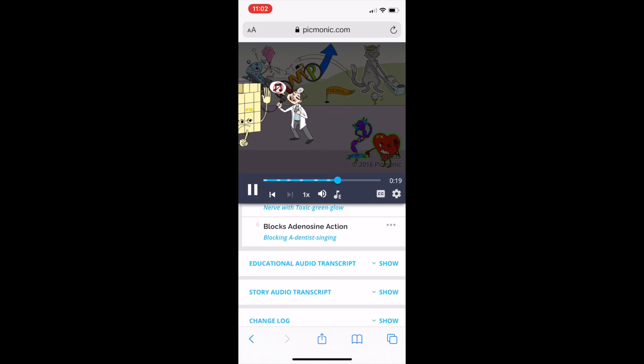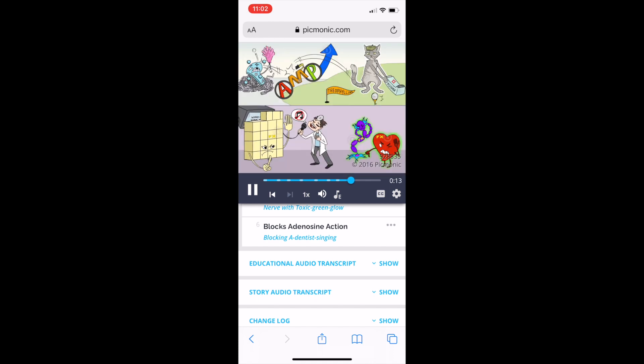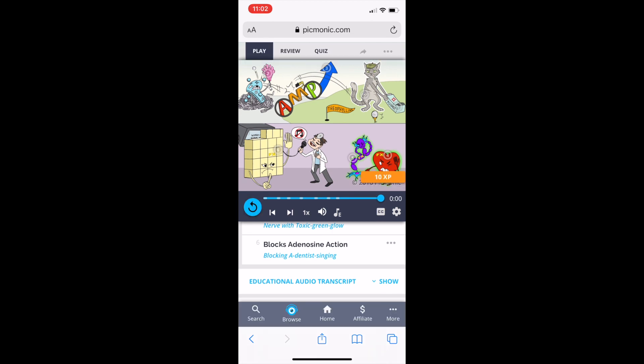Side effects of theophylline include cardiotoxicity — shown by the heart with a toxic green glow — and neurotoxicity — the nerve with a toxic green glow. You should also be aware that this medication blocks adenosine action, shown by a dentist singing. In short, theophylline is used for asthma, works by inhibiting phosphodiesterase and increasing cyclic AMP, with side effects of cardiotoxicity and blockade of adenosine action.